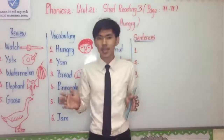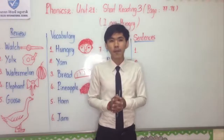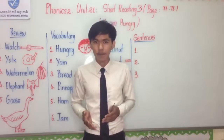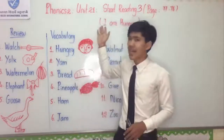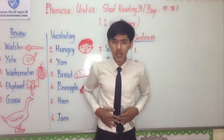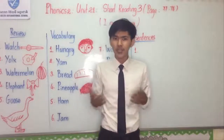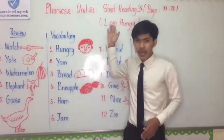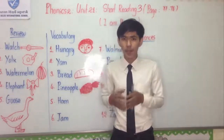Everyone, who can answer my question before we move to our new lesson? What will you say when you feel you want to eat something? As our title is 'Short Reading' — I am hungry. When you feel you want to eat something, you will say, 'Oh, I am hungry. I want to eat something.' So our new lesson is about: I am hungry.